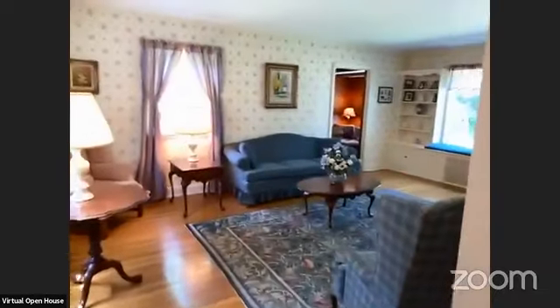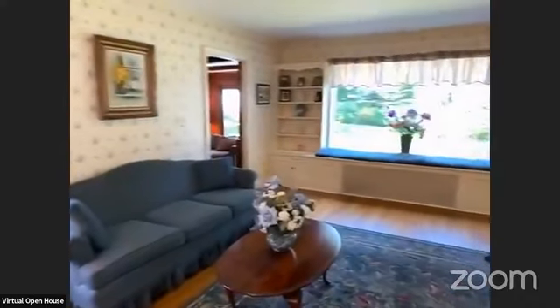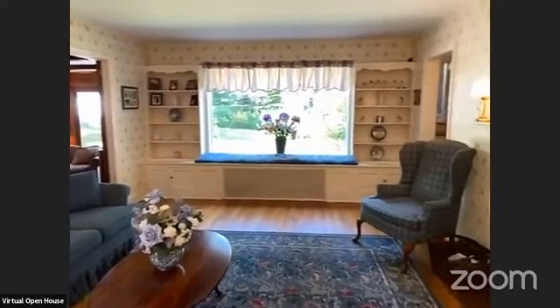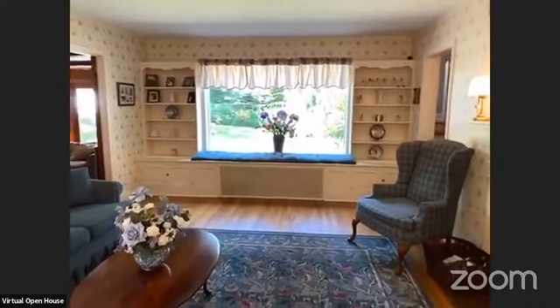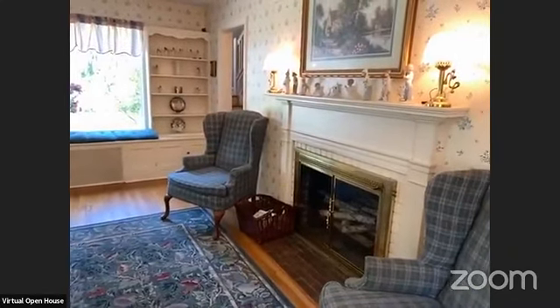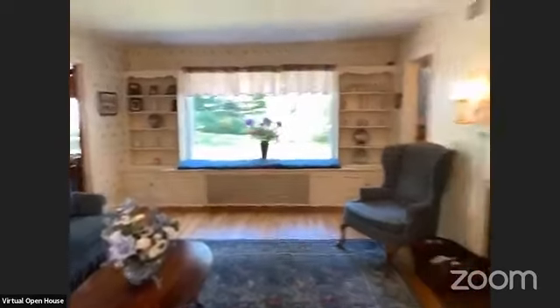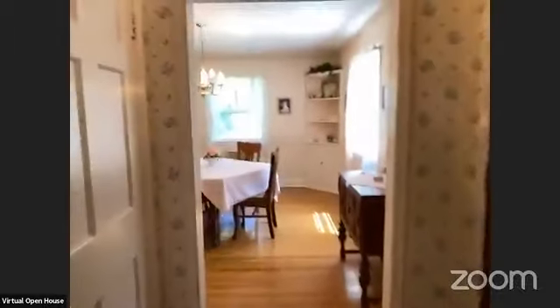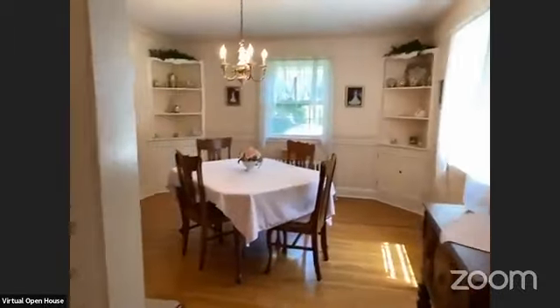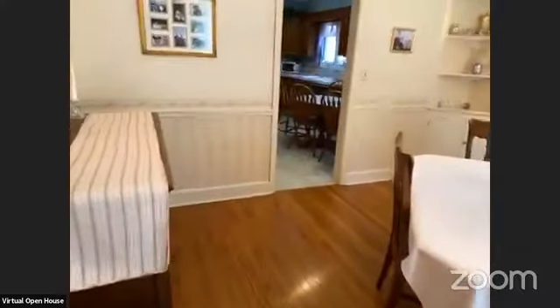When you first enter the home, you have a lovely living room off to your left. You have a nice big window overlooking your beautiful backyard, and you have a gorgeous wood-burning fireplace. Now walking back through here, we're in the dining room with beautiful hardwood floors — they are throughout the house.